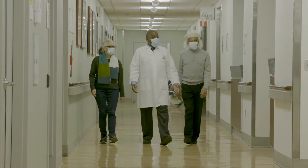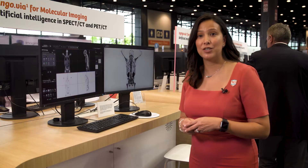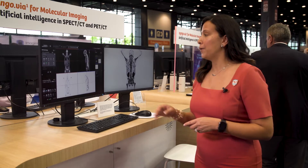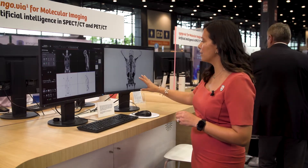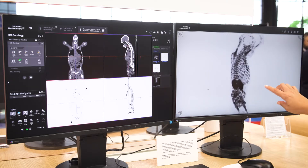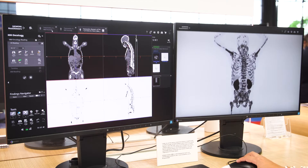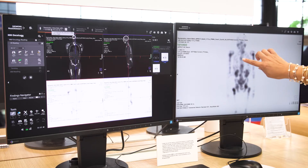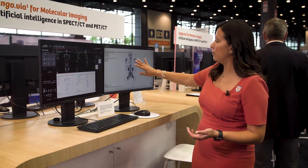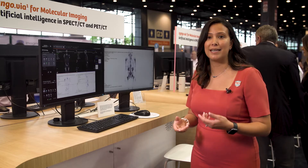I want to talk about John's case specifically and how we utilize PET CT imaging to select him for his treatment. He has prostate cancer and here you can see the amount of disease that this patient has. It's really incredible when you start scanning post-treatment — you can use PET CT to see how in his sternum it's just disappearing. These scans are fairly quick, only 15 minutes, to assess that therapy response.